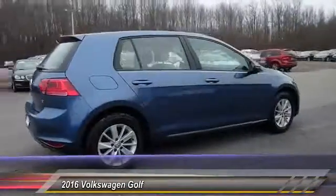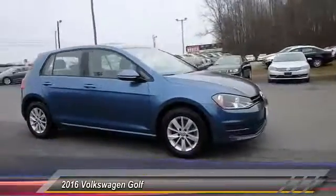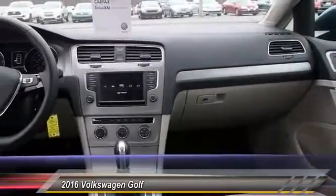Here are some of this vehicle's great options: stability control, traction control, keyless entry, steering wheel audio controls, anti-lock braking system, power passenger seat, and backup camera.